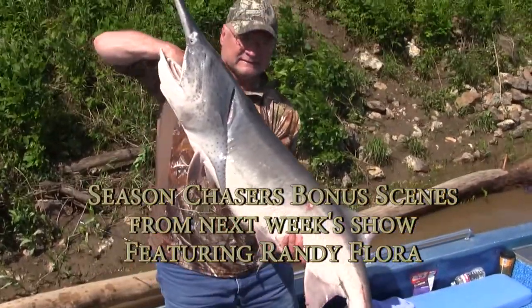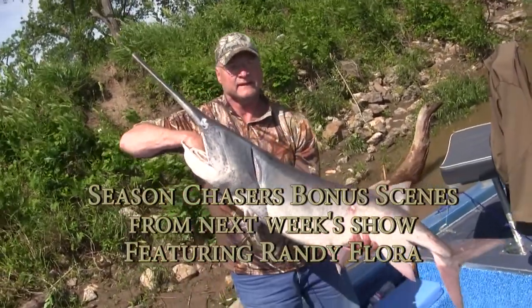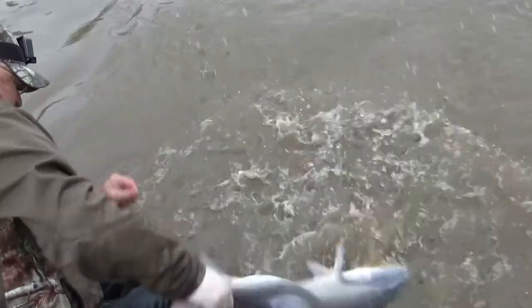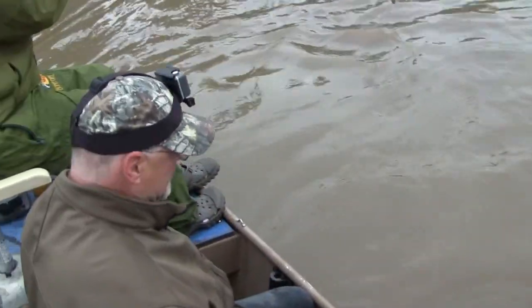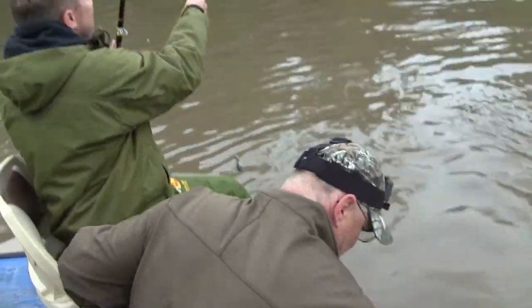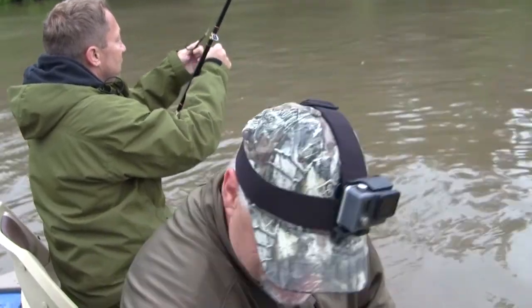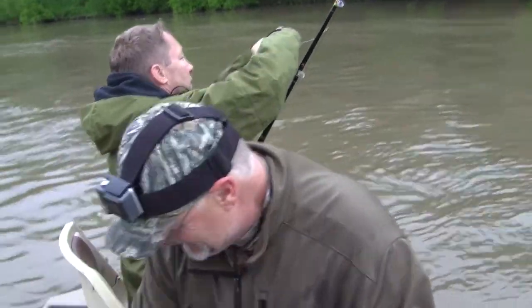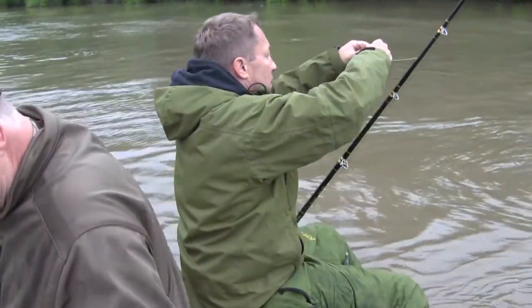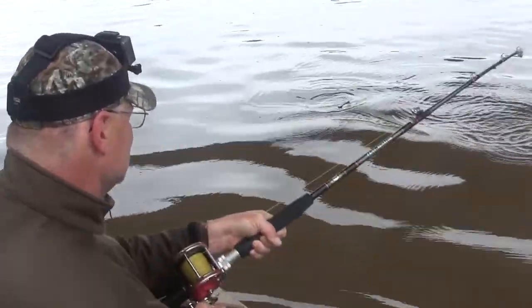Before we run out of time today, here are some special previews of next week's show, when we're out chasing Oklahoma Spoonbill. There you go. Well I should have just came with my rain suit and everything on. Those fish abusing you? Yeah, I'm learning a lesson today. I'm getting a lot of lessons, I think. You're dragging a little bit on there — the star drag. That's a fish. Keep your line tight, don't let it go out like that.